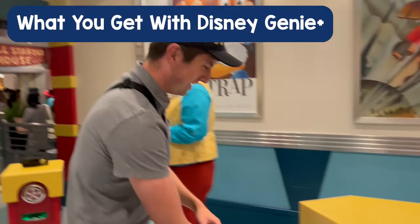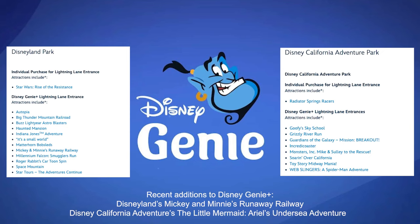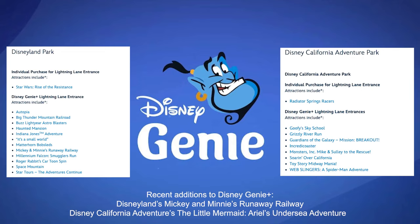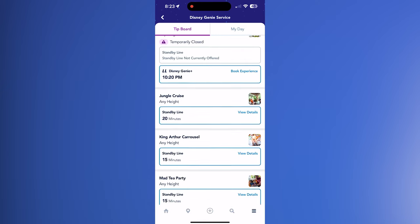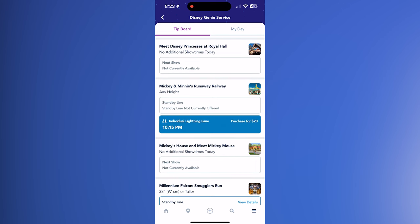Before I show you the mechanics of how to book a Disney Genie Plus slot, let me tell you more about what you can get. You get the ability to ride each of the included attractions one time per day. With a park hopper ticket, you can access both Disneyland Park and Disney California Adventure Park. With a single park ticket, you'll be able to ride the rides in the park you start in. Popular attractions not included on this list that previously had FastPass require separate purchase — this is called Individual Lightning Lane. Unlike Genie Plus reservations, which only let you book the next currently available time slot, Individual Lightning Lane lets you pick the time for the entire day.